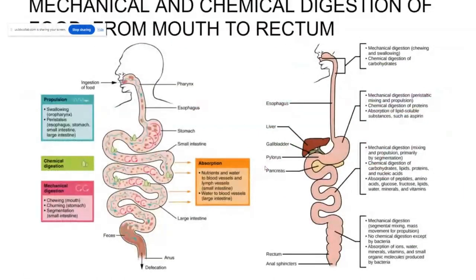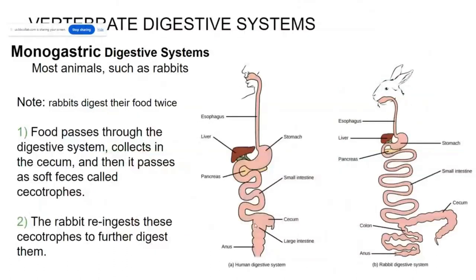Most animals are monogastric, meaning they have one stomach — humans and rabbits, for instance. One major difference comparing humans and rabbits is the cecum. While humans have a very small cecum, rabbits have a very large cecum, allowing them to eat grass and digest the cellulose that grass is made of. The bacteria housed in the cecum can digest that cellulose, so the rabbit can absorb the nutrients from the bacteria using their extra large cecum.